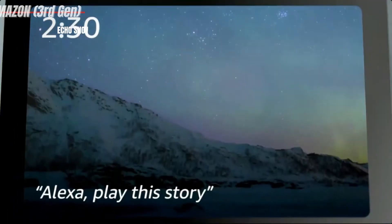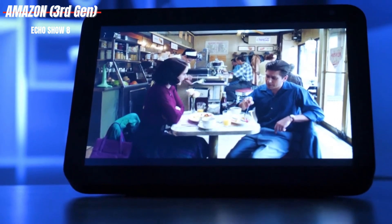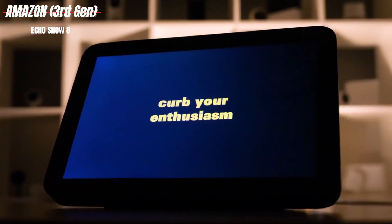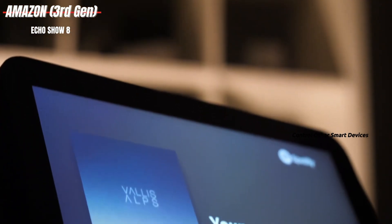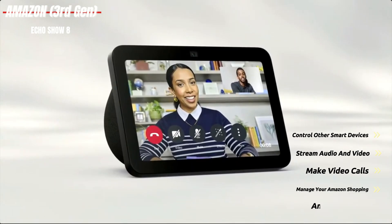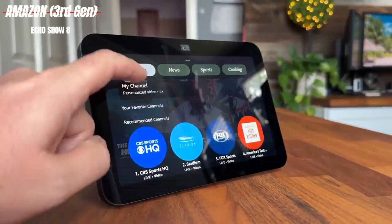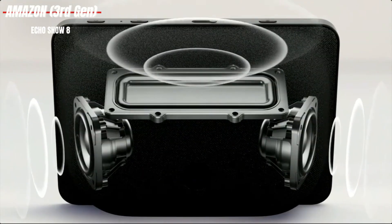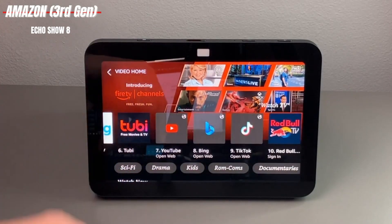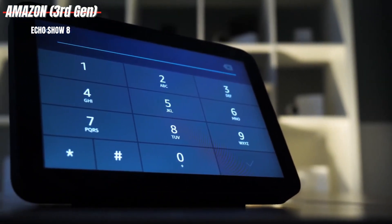Amazon Echo Show 8. While it has all the features of the Echo Show 10, the Echo Show 8 is equipped with a smaller touchscreen and speaker, making it an excellent alternative for those seeking a more compact option. The Echo Show 8 allows for access to Alexa, enabling you to control other smart devices in your home, stream audio and video, make video calls, manage your Amazon shopping, and much more. It's designed for easy placement on any flat surface and connects to your home's Wi-Fi for internet access. Whether you're making video calls, looking for recipes in the kitchen, or just wanting to play music in the background, the Echo Show 8 is an ideal choice.